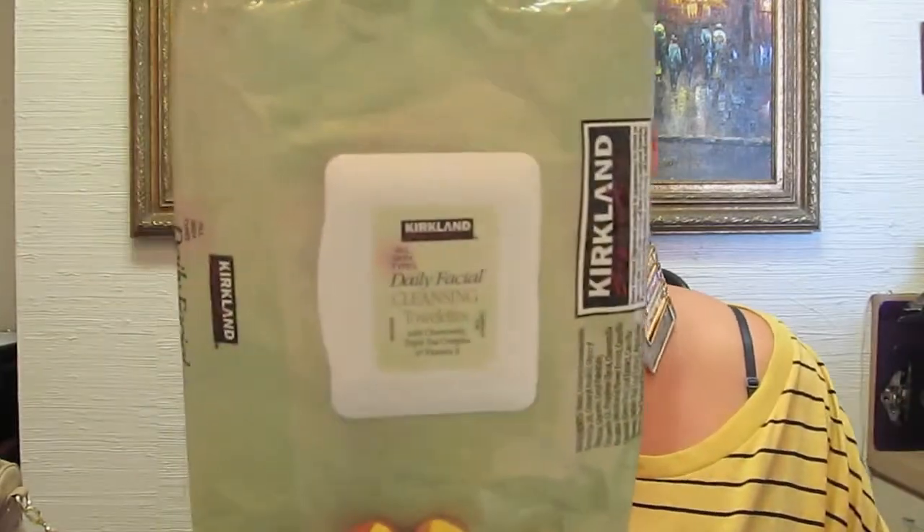I went to Costco looking for face wipes — makeup cleansing towelettes that are pre-moistened — and I found these Kirkland brand daily facial wipes. They're great for taking off makeup. My skin is sensitive along with being acne-prone and oily, so I break out easily with little bumps. I've been using these for the last couple of months and haven't had any breakouts or skin reactions, so I really like them.